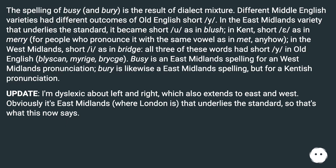Update: I'm dyslexic about left and right, which also extends to East and West. Obviously it's the East Midlands, where London is, that underlies the standard.